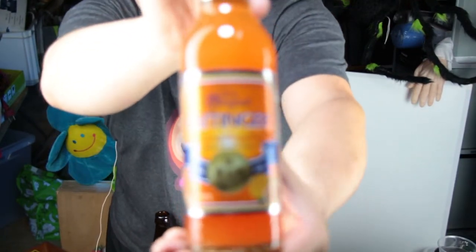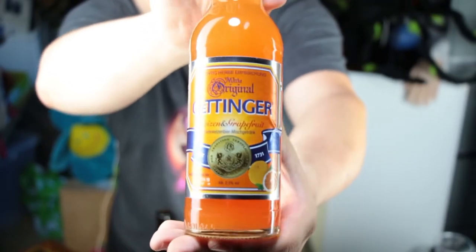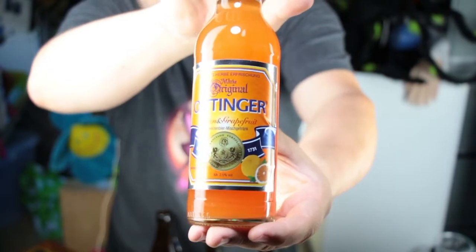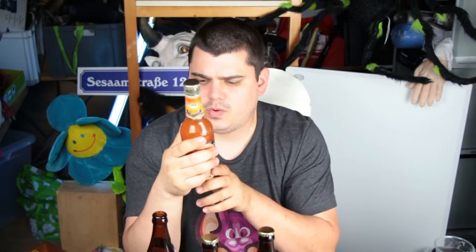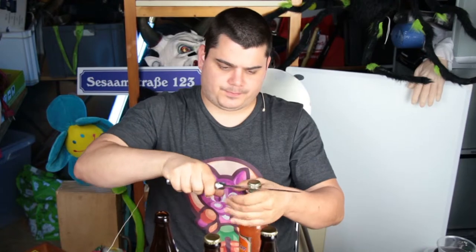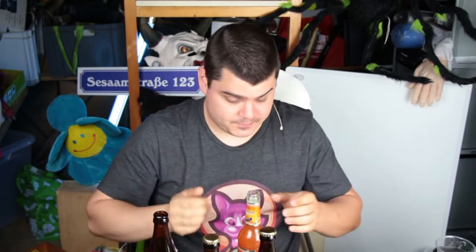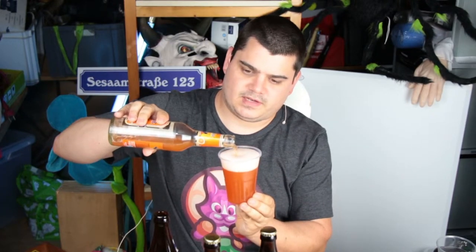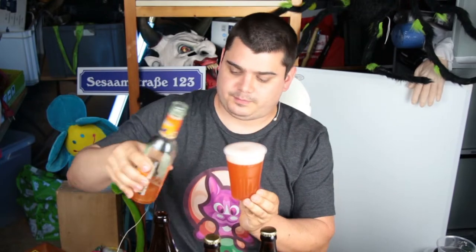Many Germans, especially older folks, would say this is a beer for children because it has very much sugar and even color. This is a wheat beer with grapefruit — half of the bottle is wheat beer and the other half is pretty much grapefruit lemonade. I will try it now. It went into my eye! Very dangerous job here showing you German beer — I think the beer god wanted to take my eye, but I will resist. Oettinger is a very good brand of beer, and cheap.